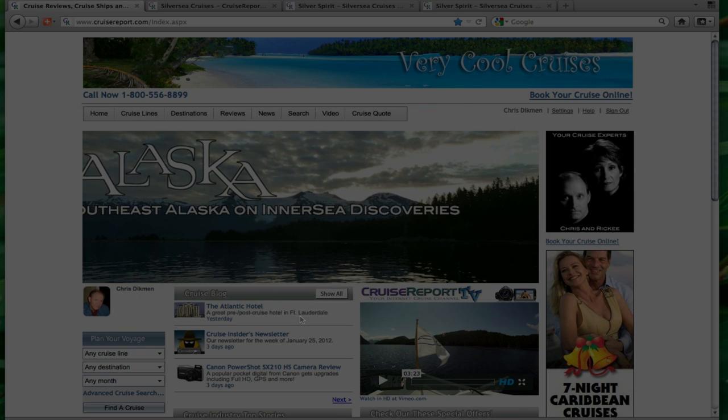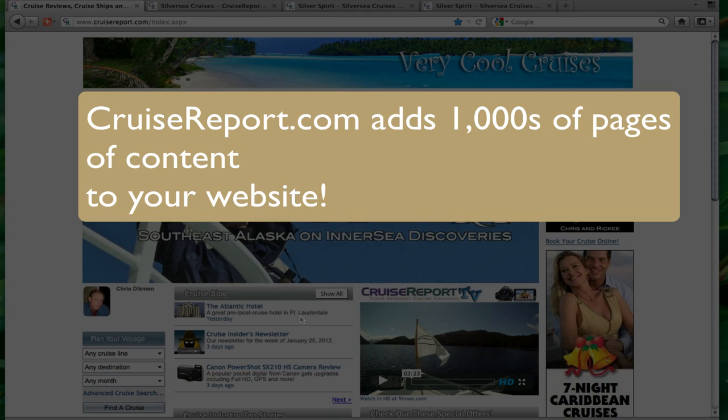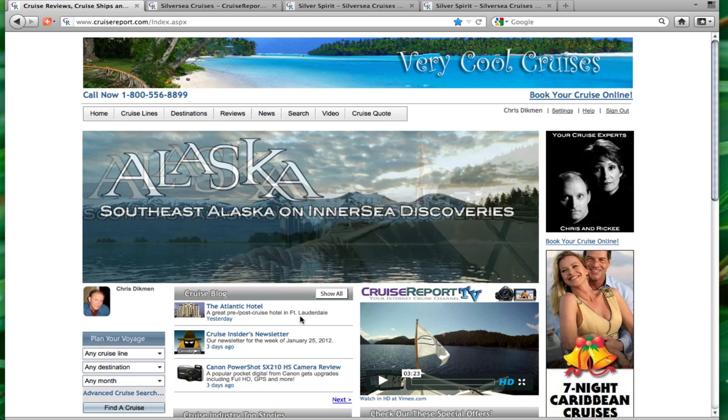By subscribing to cruisereport.com content, you can add literally thousands of pages of information to your website. So let's take a look at what we have to offer.